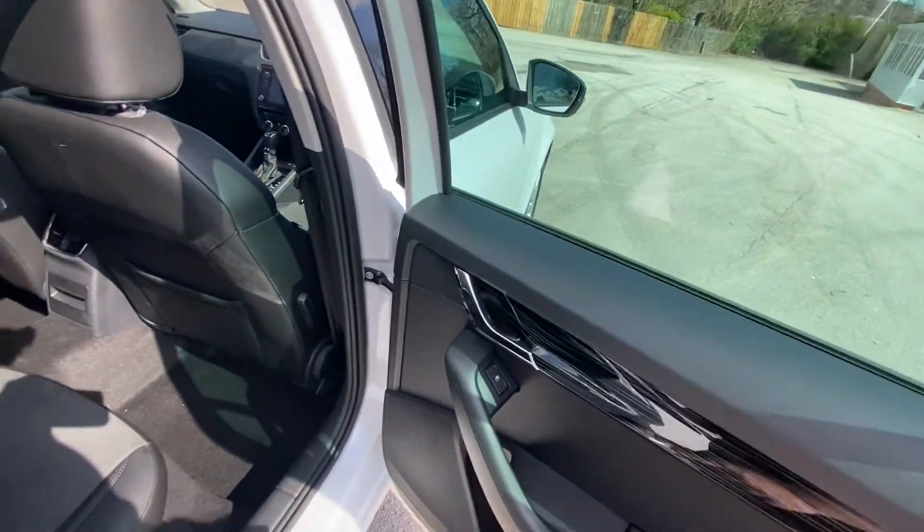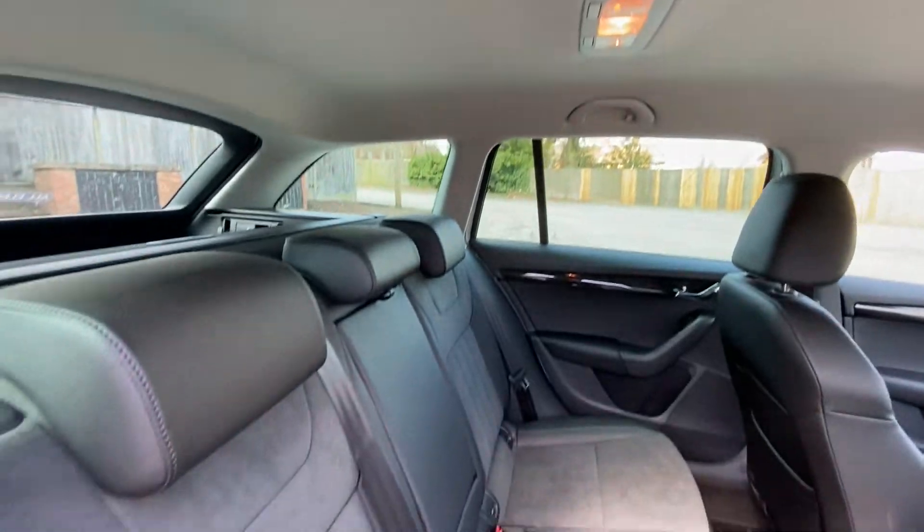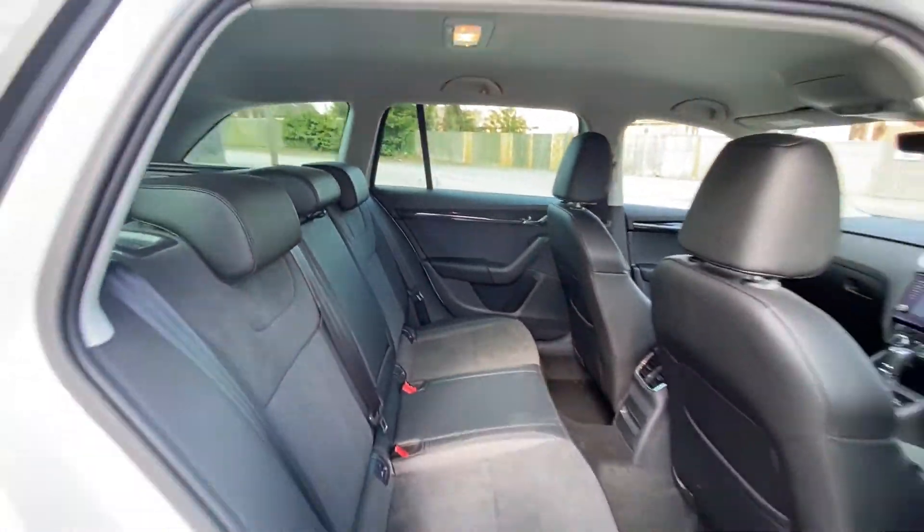In the back, again lovely details as well as electric windows. It's lovely and practical in the back — loads of headroom, loads of legroom.